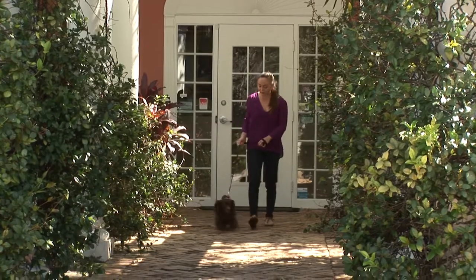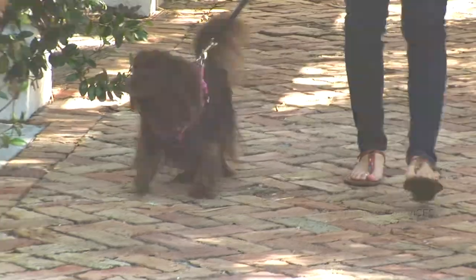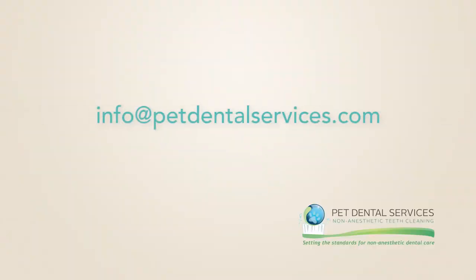Still have questions? No problem. You can contact us further in several ways. Email us at info@petdentalservices.com or give us a ring at 866-561-6717. We appreciate your consideration and thank you for your time.